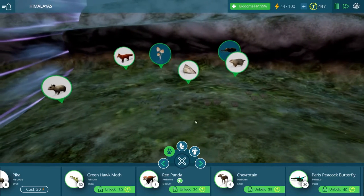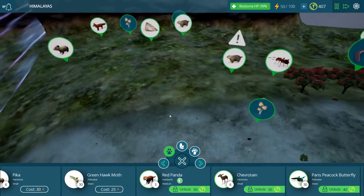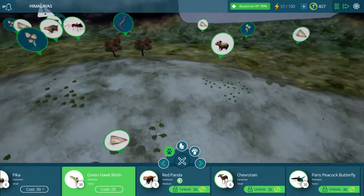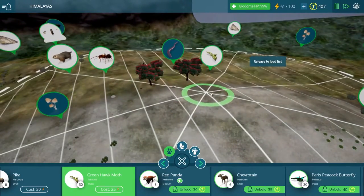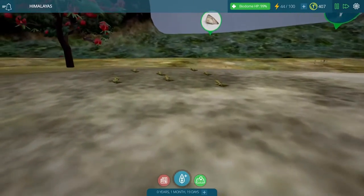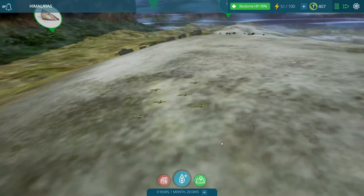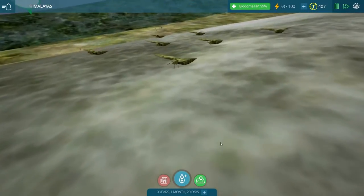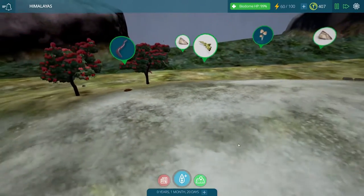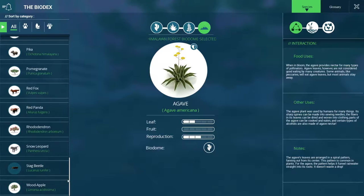I actually don't know too much about red pandas, so I want to read up on their biodex before we unlock them. Maybe we should do this green hawk moth as well, because it's right here in front of the red panda and it would also help us make sure that all of our grass can spread and pollinate the plants we place down. They're probably just like our moths but green. They seem to be frozen in suspended animation at the moment — hello little guys, you would be much more adorable if you were moving! We'll let them stay there and take a look at our biodex.